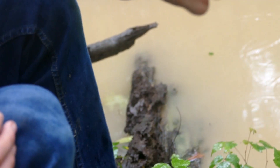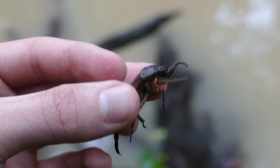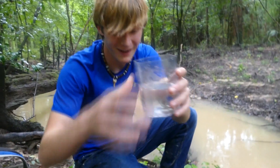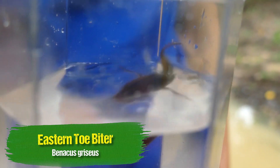Have a look at that — he's got his wings open a little bit. That is the eastern toe biter. Look at that. That is a really cool looking bug.